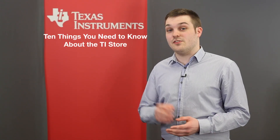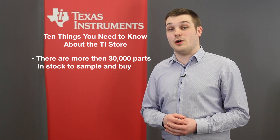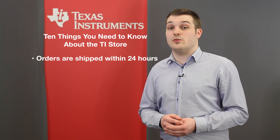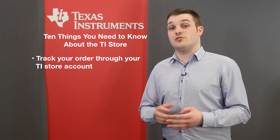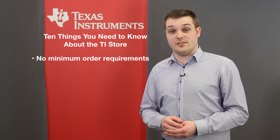Here are 10 things you need to know about the TI store. There's more than 30,000 parts in stock to sample and buy. Orders are shipped within 24 hours with multiple shipping options available. You can track your order through your TI store account. There are no minimum order quantities and it's easy to check out.